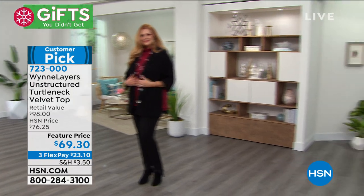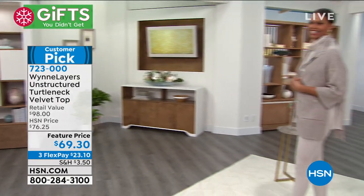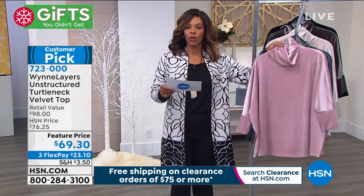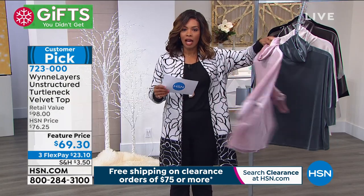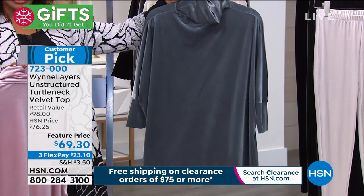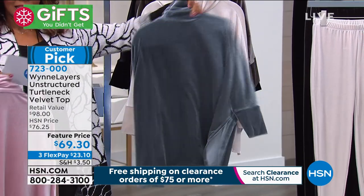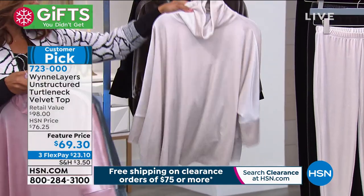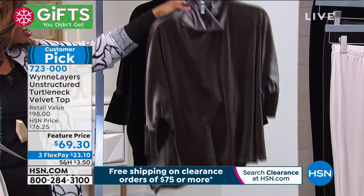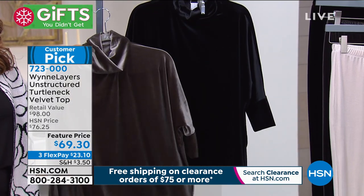We've got it for you in that oyster. We also have it in wood rose, which is that beautiful blush pink. Here it is in the slate — the dark slate. Look at that in velvet. This is the oyster that Victoria was wearing. Here is the dark olive, and then right behind that we have it in black.